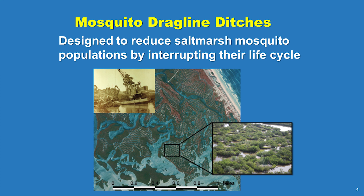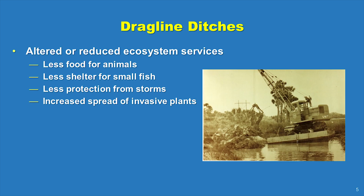This practice created areas that were always dry or always wet, thereby interrupting the life cycle of salt marsh mosquitoes. Dragline ditching reduced the salt marsh mosquito populations in coastal wetlands, but it also created unintended alterations and reductions in valuable ecosystem services, including fewer resources for fish and wildlife and less protection from waves and surge from storms.